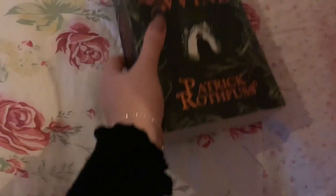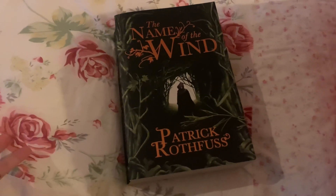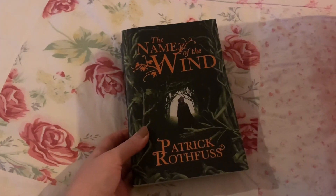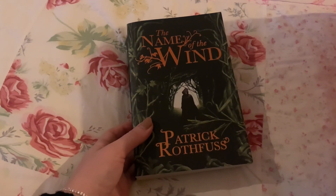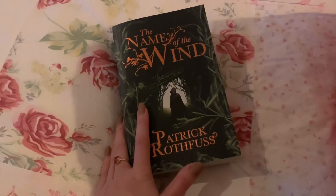The next book is The Name of the Wind by Patrick Rothfuss. I really liked this book but I don't think I want to reread it, and I don't know if I'll continue with the series, so I'm going to donate this edition. The writing is also tiny, which puts me off picking it up again. It's a really good fantasy book and I did enjoy it, but I just don't see myself picking it up in the future. I've got way too many books on my shelves, so as much as I love it I will be donating this one.